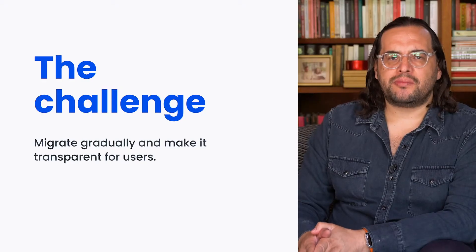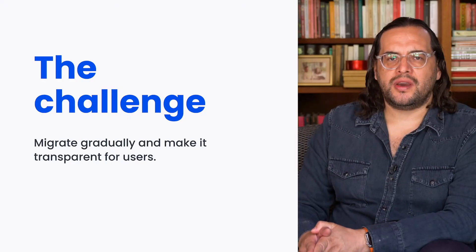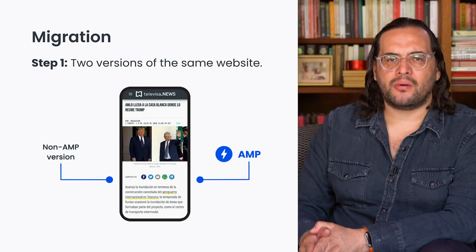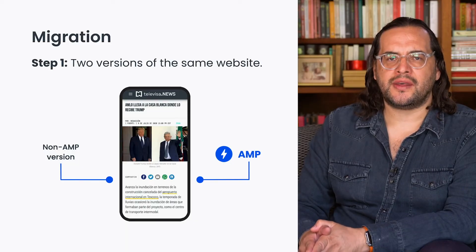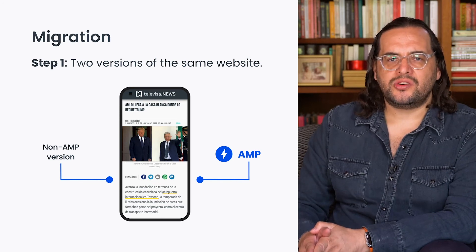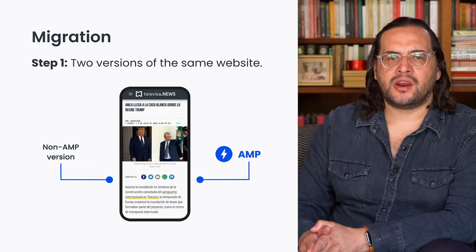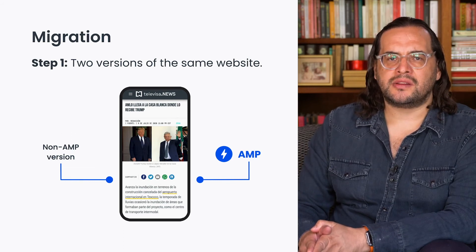AMP migration represented many challenges. We had to do it gradually and as transparently as possible for our users. We redesigned our site thinking in an AMP first approach that allowed us to use the framework to its maximum potential. First, we began with a configuration in which we had an AMP and a no AMP version of our site. At this stage, we just had to implement some hooks so that ads could be integrated and we also had to add metatags to the site's head for the purpose of SEO.